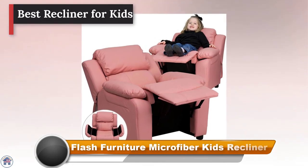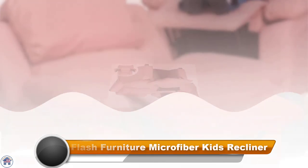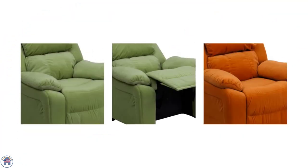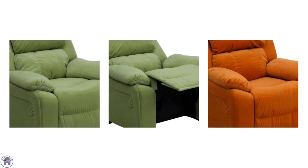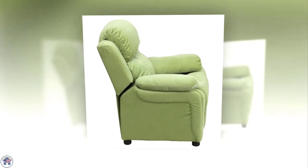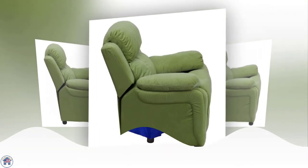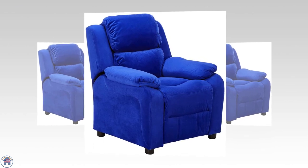Best recliner for kids: Flash Furniture Microfiber Kids Recliner. Sometimes the kids need to get comfy too. Featuring overstuffed foam-filled cushions, this adorable miniature recliner is the perfect place to kick back, relax, and have a cold glass of milk. Don't worry about spills though — its microfiber upholstery, available in six colors, is easy to clean with just a damp cloth. Plus, it has storage compartments in the arms so your kids can stash their favorite gear or afternoon snacks.